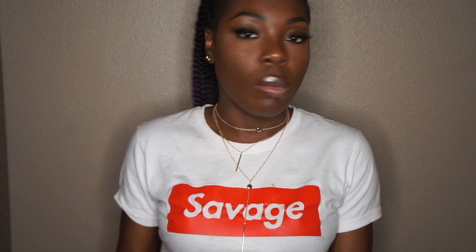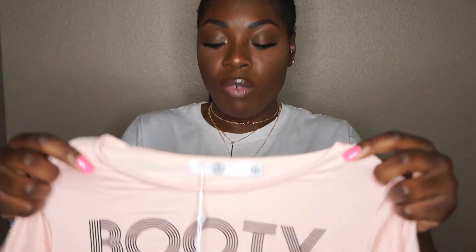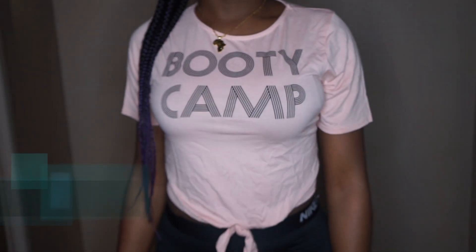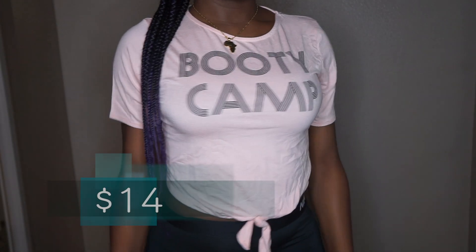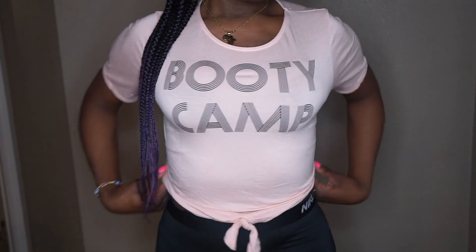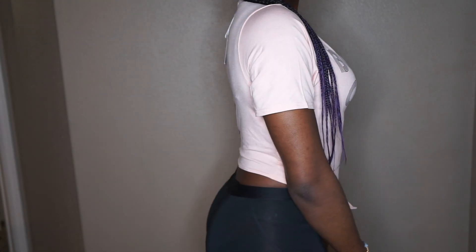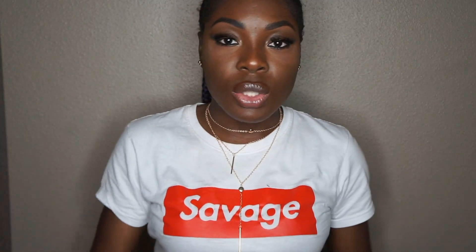These shorts are pretty much for outside workouts, like in the park or on the beach, so I'm really looking forward to the weather getting warm so I can do some outside workouts. The next item is also from Missguided — it's this cotton t-shirt that says 'Booby Camp' on it. I really love this shirt because, you know, we ladies be in the gym doing squats trying to look good, so I really love the slogan on that t-shirt.